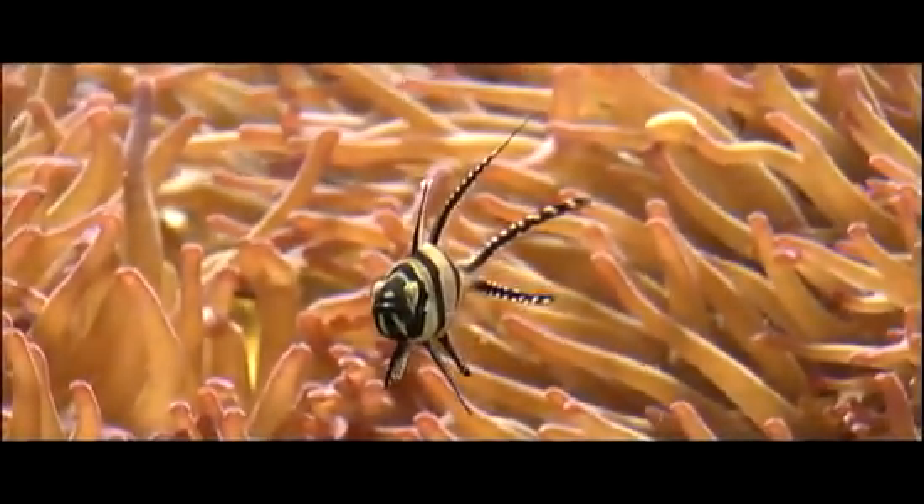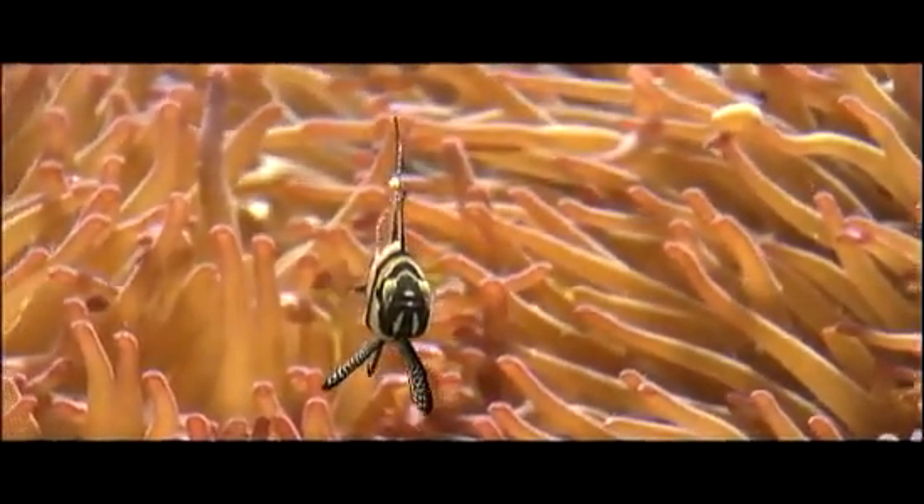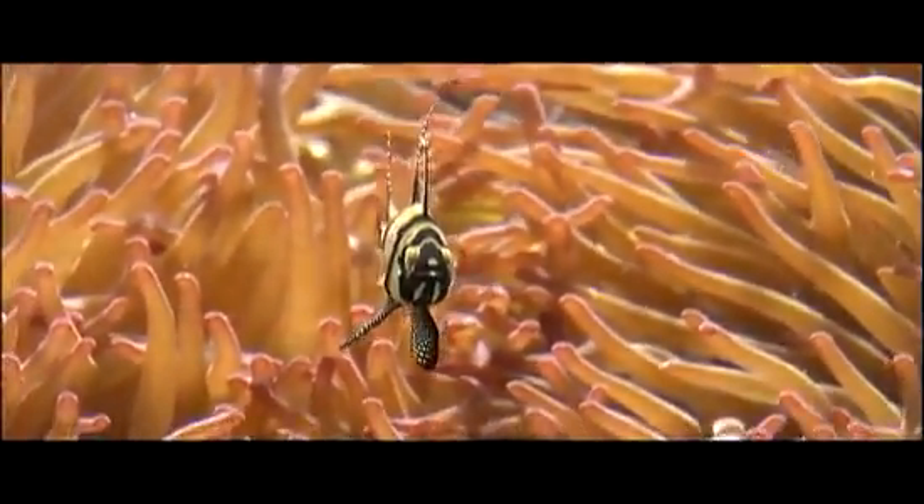Although all Cnidarians are predatory, none hunt actively. Rather, they rely on victims blundering into their tentacles, which are armed with specialized cells called Cnidoblasts. Cnidoblasts contain sticky, poisonous darts attached to small threads that inject explosively into predator or prey when triggered by contact. It is these specialized cells that give Cnidarians their name.